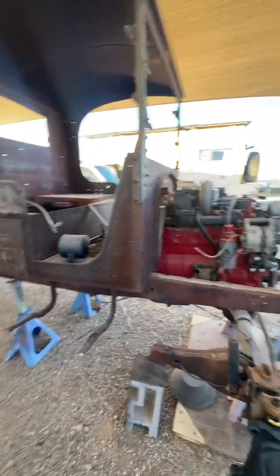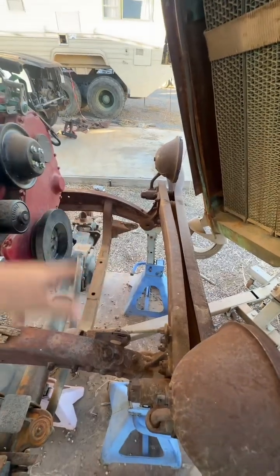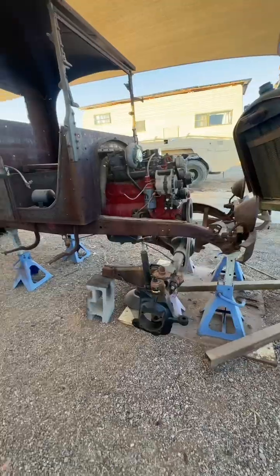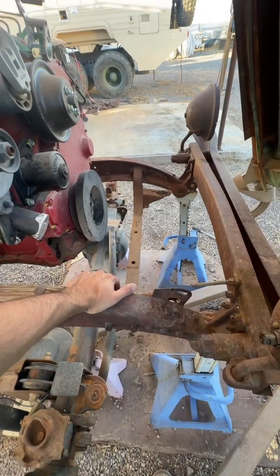Trucks back in the day were like electric vehicles today — a lot of people really disliked them and did not like the change from horses to trucks. I guess history is repeating itself. But I need to pull this massive thing out because I've got to figure out steering, and this opens up a lot of room. Oh, it's nice to see that 12-valve sitting in there — this makes things a thousand times easier.